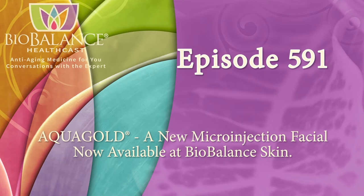Welcome to the BioBalance HealthCast, episode 591. Aquagold — a new micro-injection facial, now available at BioBalance Skin.